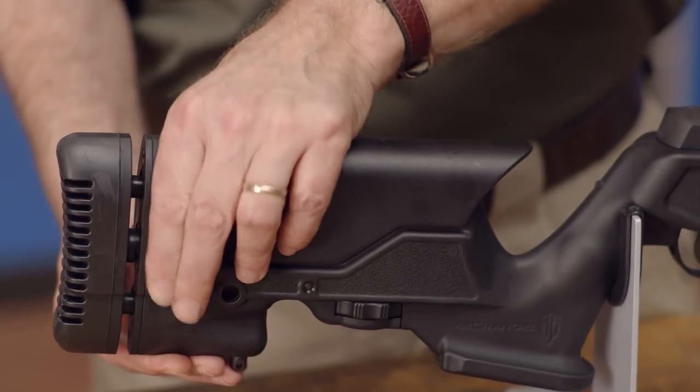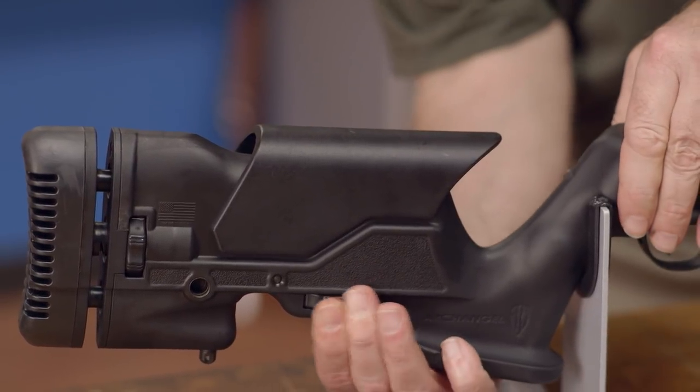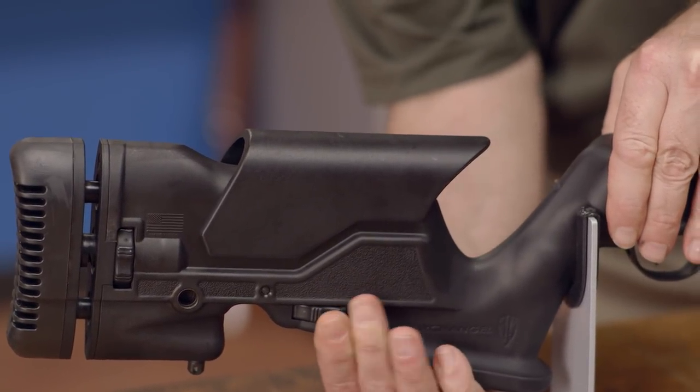The Arcangel features length of pull adjustments from 13 and 5/8 to 14 and 13/16 inches, as well as cheek piece adjustments in 50 thousandths increments.